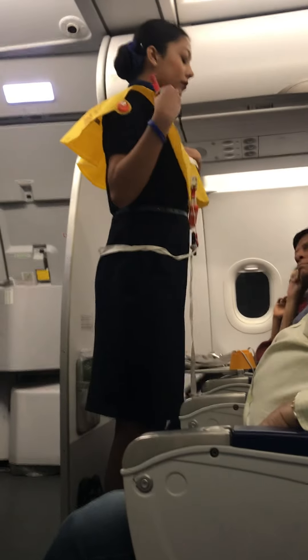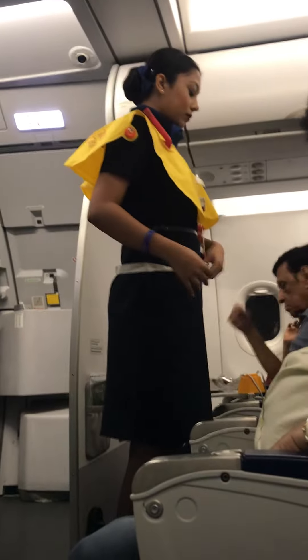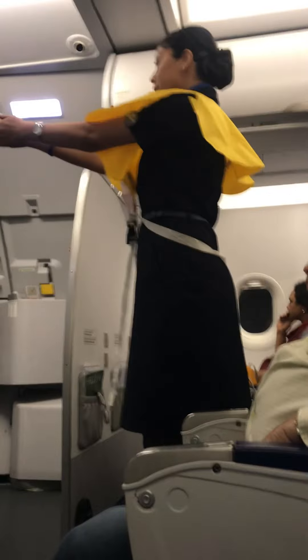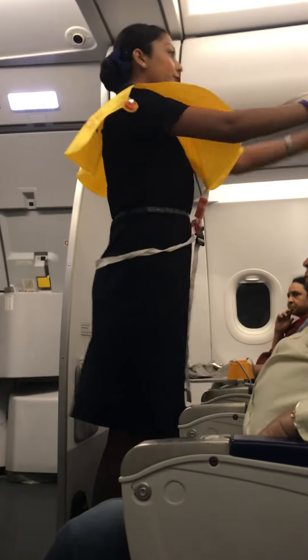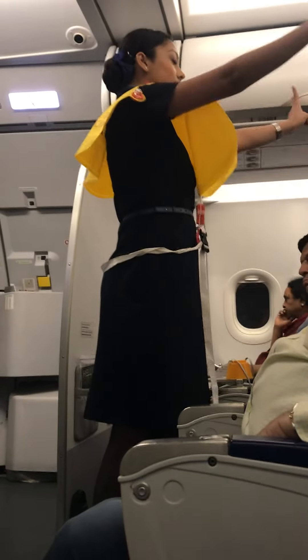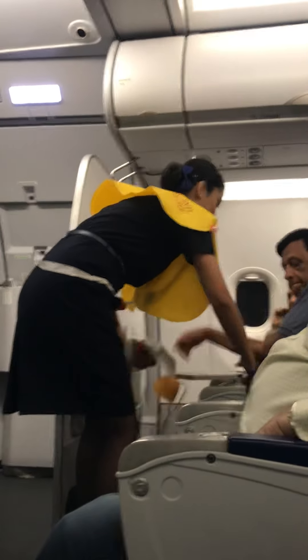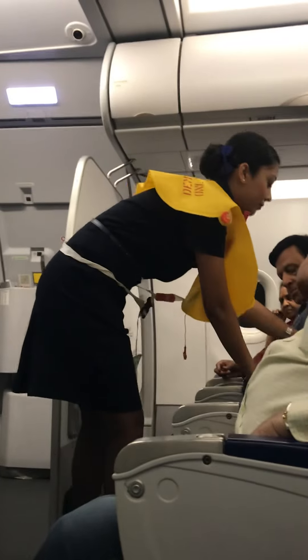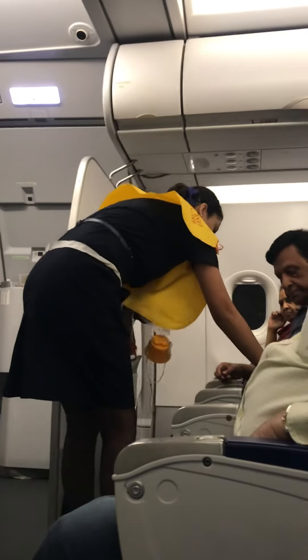In the unlikely event of a water landing, take the life jacket from under your seat, slip it over your head, and secure the strap around your waist. Inflate by pulling the red tabs or blowing into the inflation tubes. Inflate the life jacket just before leaving the main exit doors. If evacuating through an over-wing exit, inflate the life jacket after leaving. Board the nearest raft on exit. Tampering with or removing the life jacket without crew authorization is prohibited and punishable.